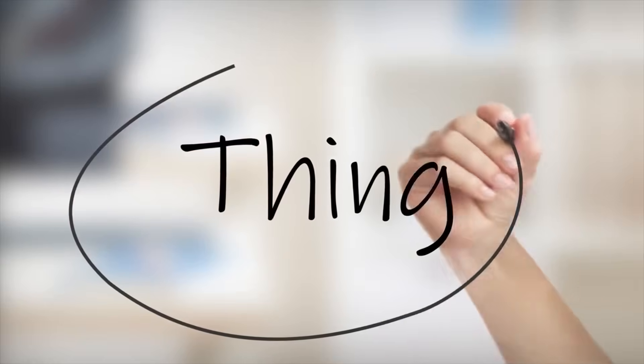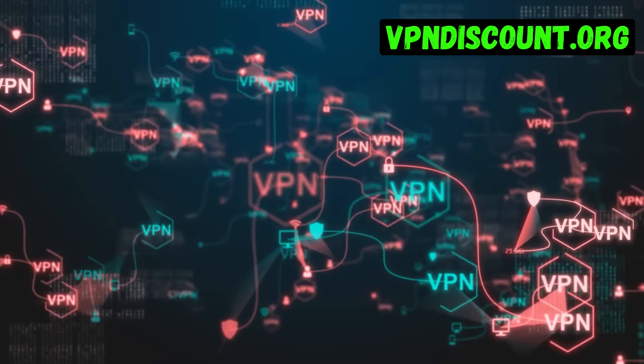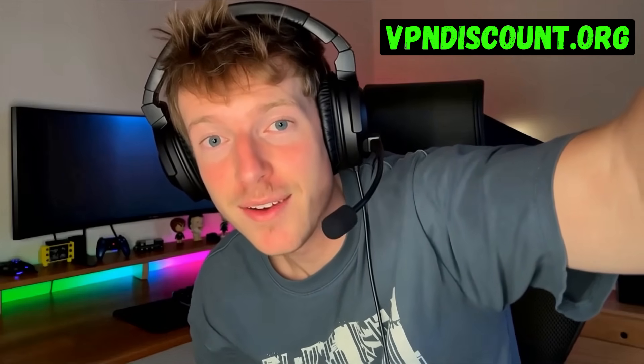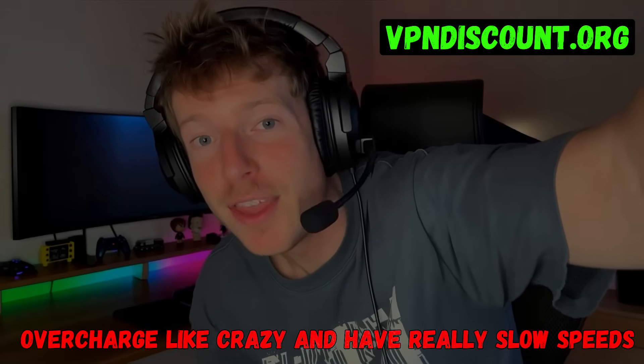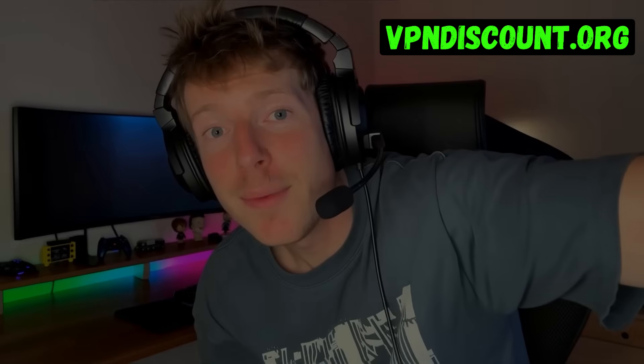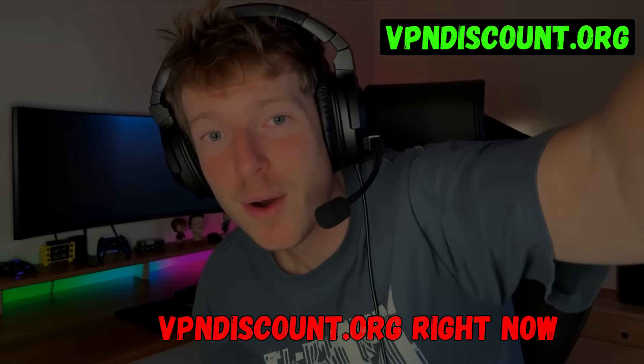Quick thing before we start: before you buy a VPN, make sure you get the right one. Because there are a lot of really bad VPNs out there that overcharge like crazy and have really slow speeds. And the worst part is they're not even secure. That's why I recommend you go to vpndiscount.org right now and pick one of the VPNs from their reviewed list.